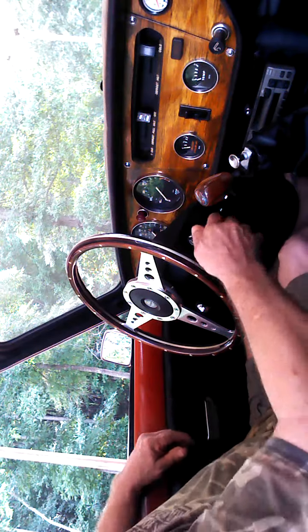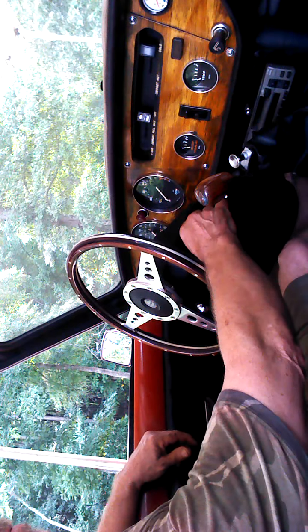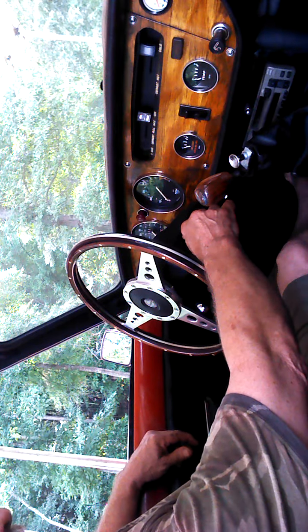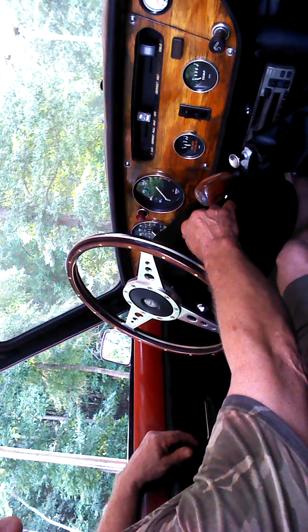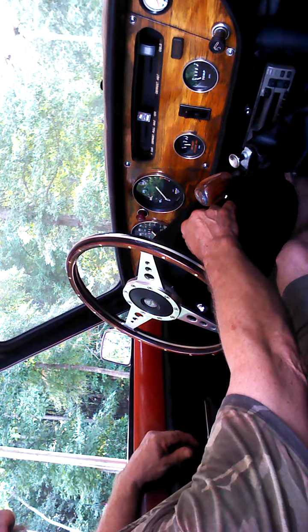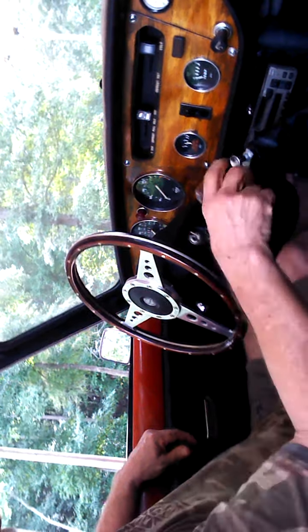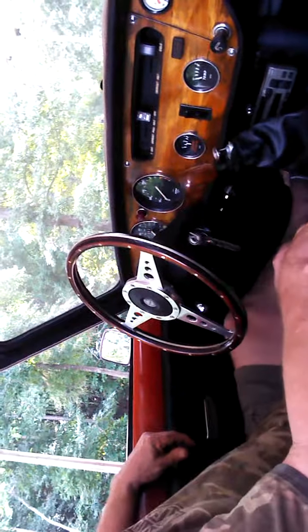Going on the first test drive of my Triumph Spitfire with a new overdrive transmission that I found on Craigslist at a junkyard for $200. Just got it in, going on the drive to see how it performs.